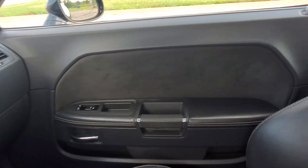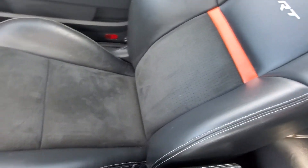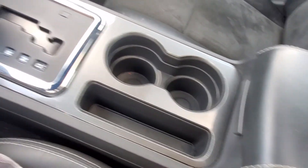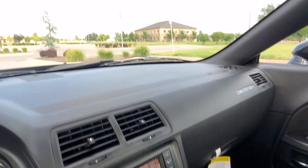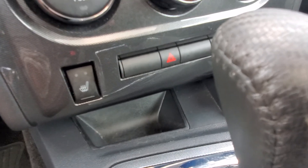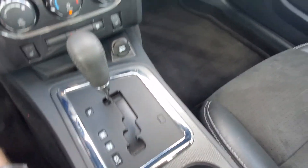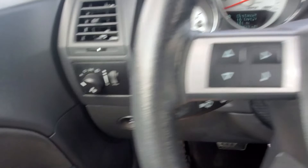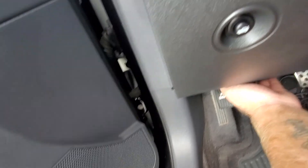The driver door panel is in excellent condition, and the passenger side looks just as good. The passenger seat has no flaws, and the back seats look just as good as the front with no issues. The interior of this car is just perfect. It also has an auto dimming rear view mirror, heated rear seats, a five-speed automatic transmission, and the AC blows ice cold. This is a great example of a clean Challenger.